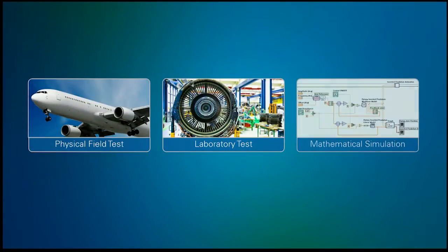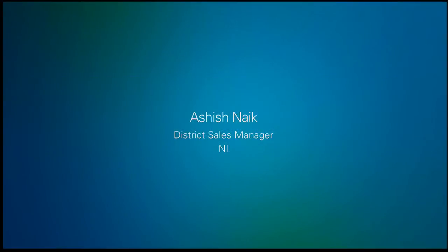To fully understand this road-to-lab-to-math concept, I'd like to bring to the stage Ashish Nike. In particular, we're going to have a look at how Jacobs has adopted the platform-based approach for their test cells.